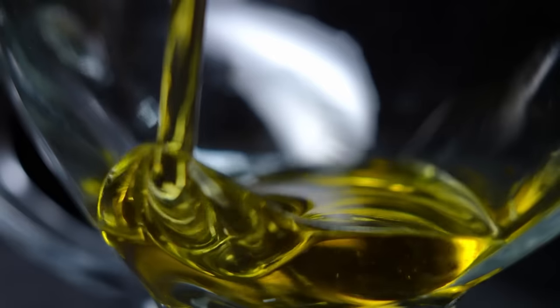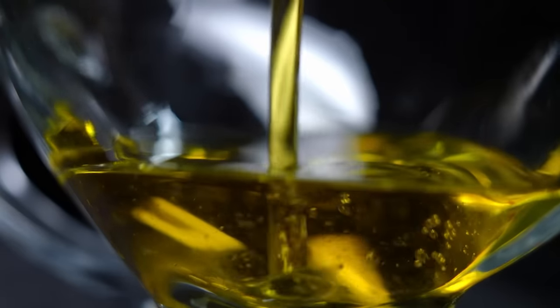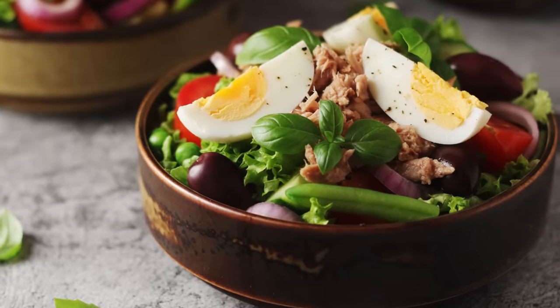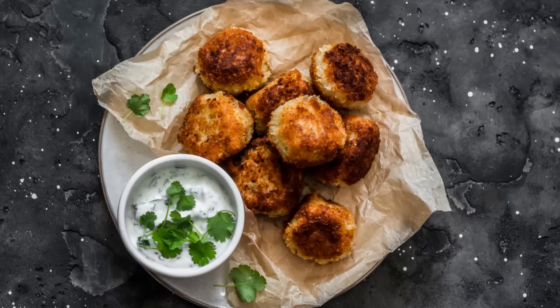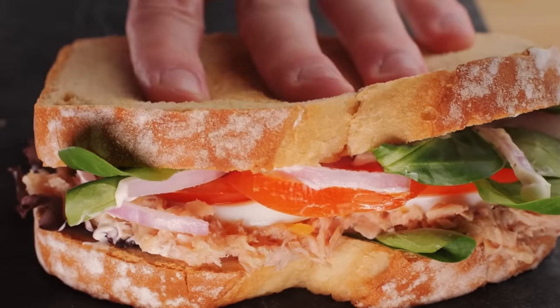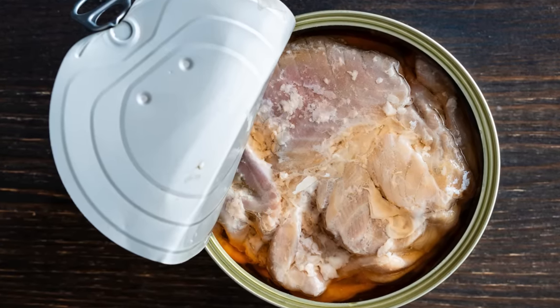The oil from a can of tuna boasts loads of flavor too. So rather than throwing it away, cooks can save it and use it elsewhere in the kitchen — for example, it can be used to add flavor to vinaigrettes for a salad niçoise, deliver more moisture to pan-seared tuna patties, or offer an alternative to a mayo-based dressing for a classic tuna salad sandwich. While you can also find salmon canned in oil, it's not nearly as widespread as oil-packed tuna.